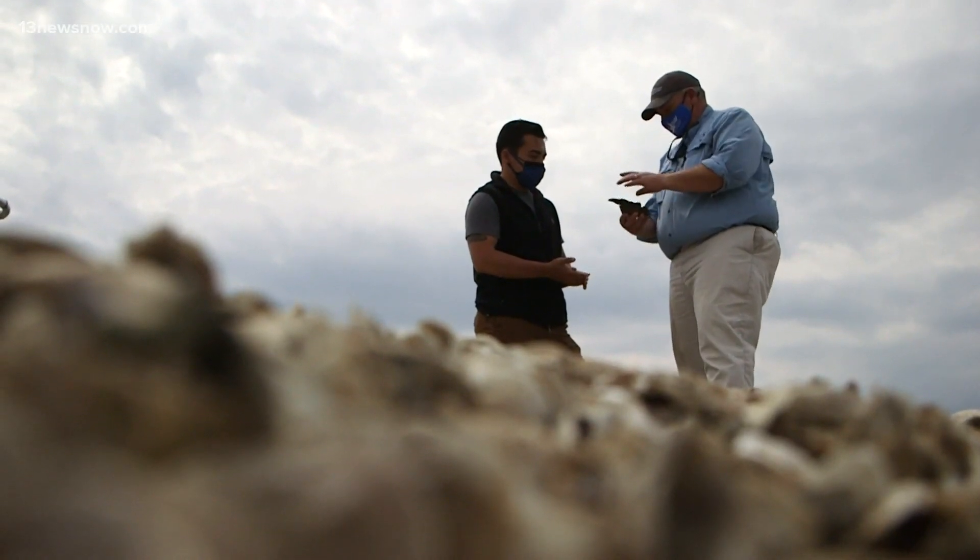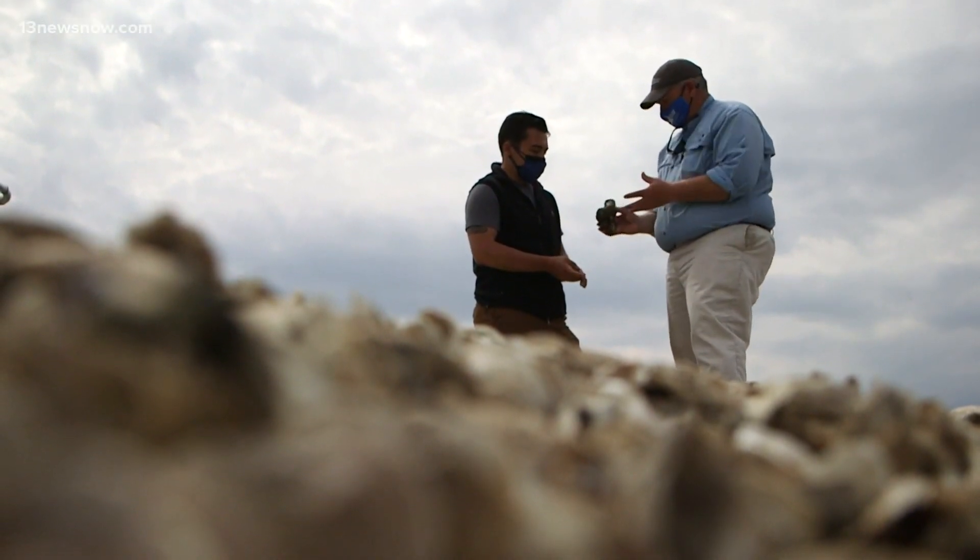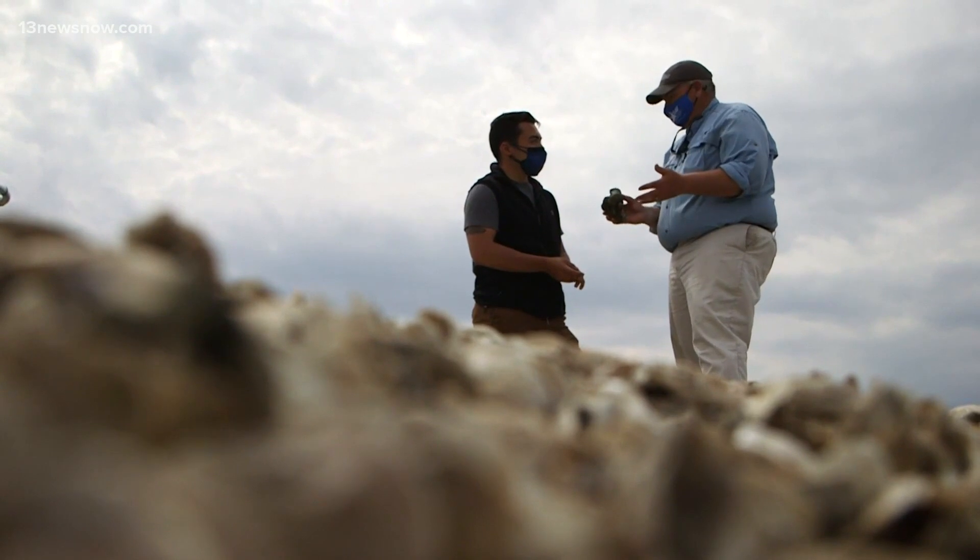The common number that's used out there is that a three-inch oyster — which this one here is about three inches long — can filter about 50 gallons a day during the summertime.